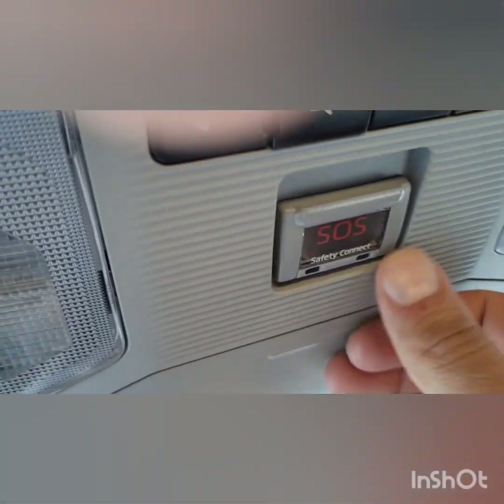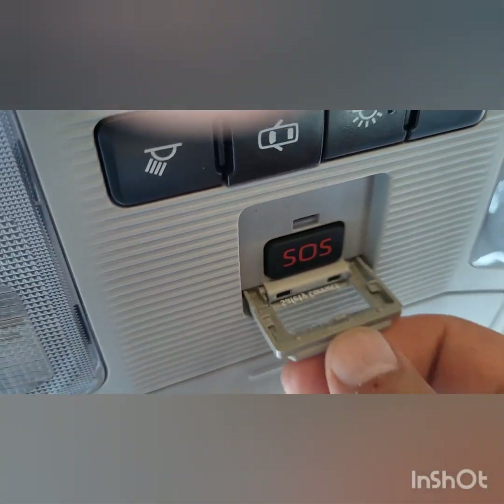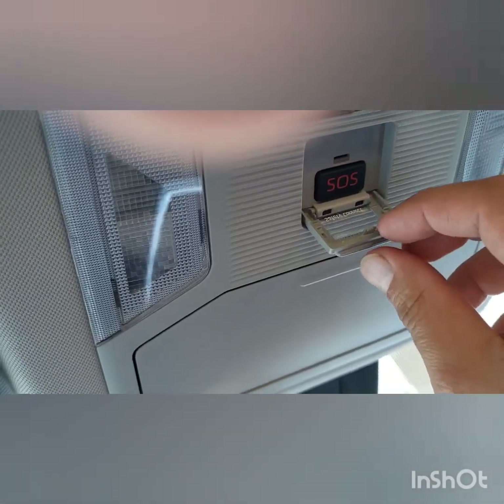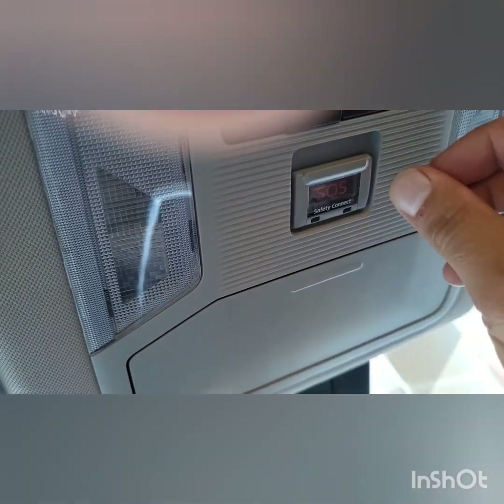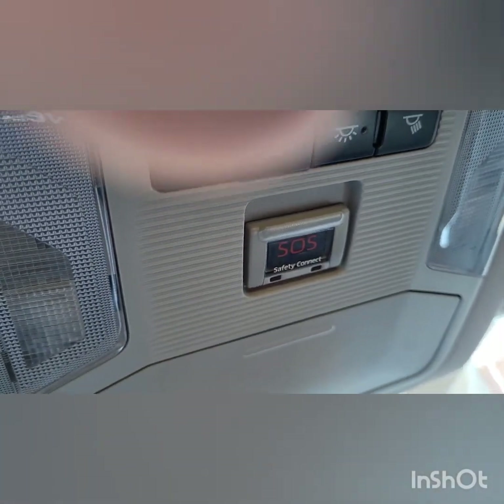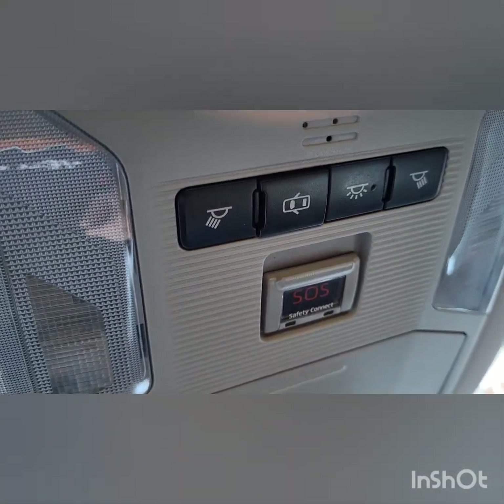And this has a little SOS feature here — that's a little wild, kind of silly. You don't want to press that button unless you need SOS, like when you're on a boat and you need help.